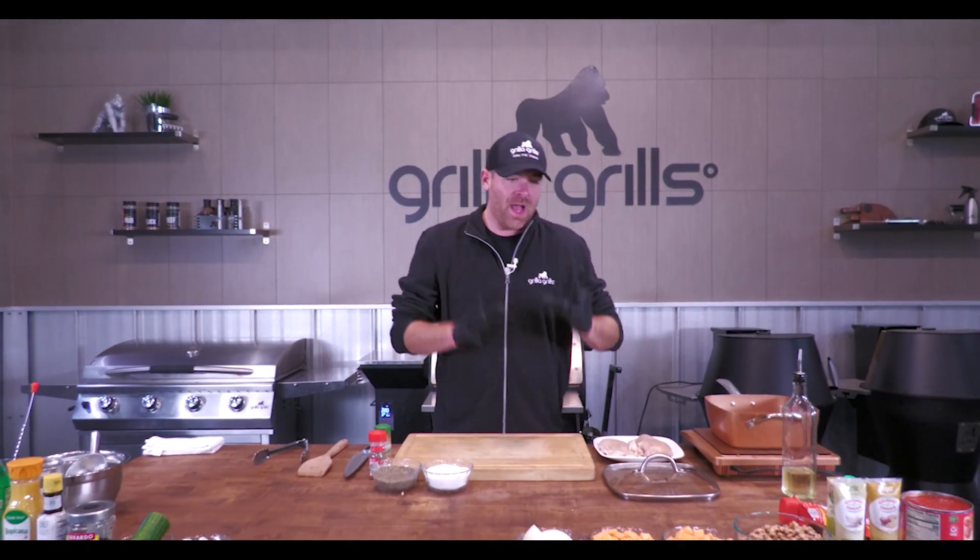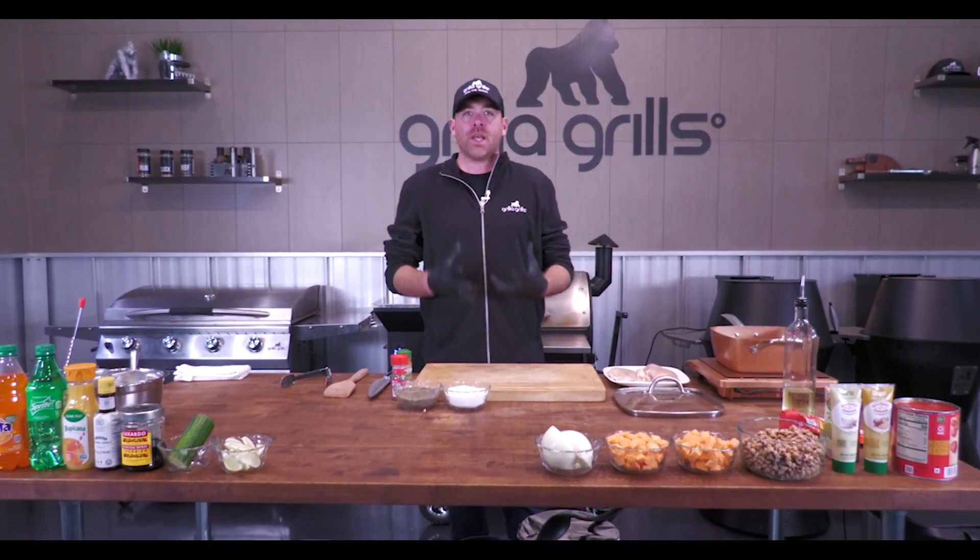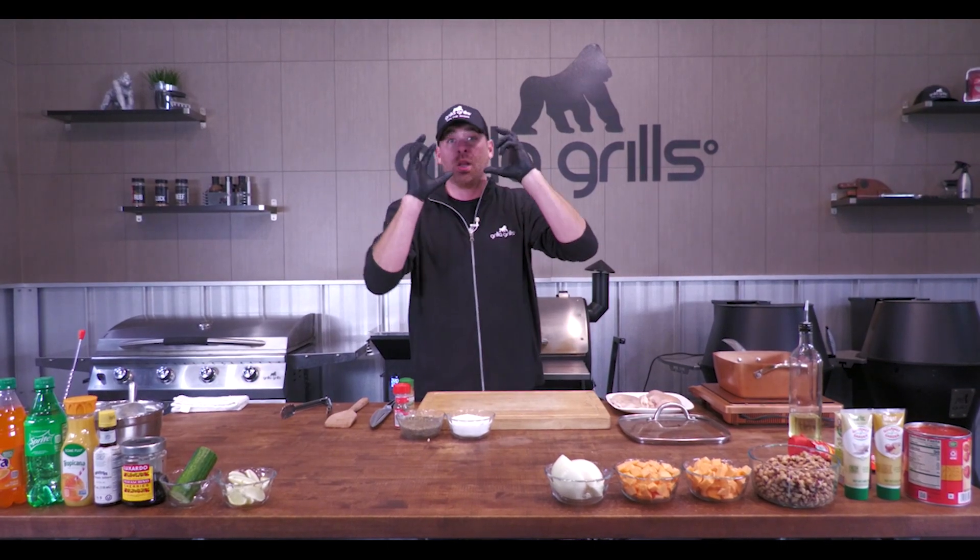What's going on Grilla Grills Nation? How's everybody doing out there? Chef Drew coming back at you with our Christmas Around the World series. Today guys we're visiting Nigeria. How cool is that? We're making a chicken stew. It's very indigenous to this area. We're going to talk a lot about the research I did and how it ties into American cuisine here in just a few minutes.